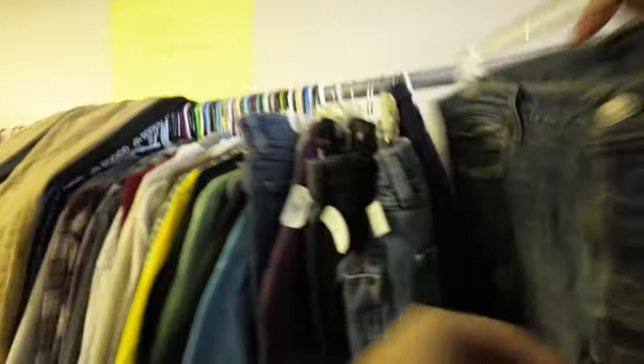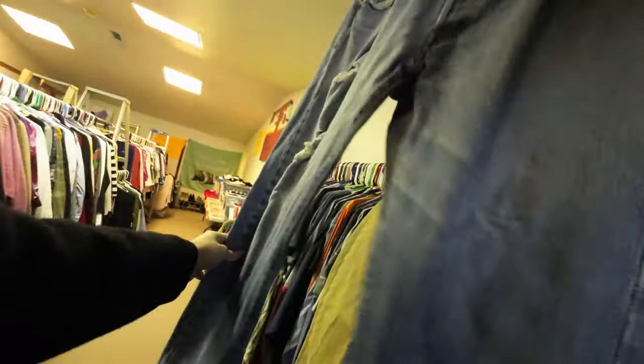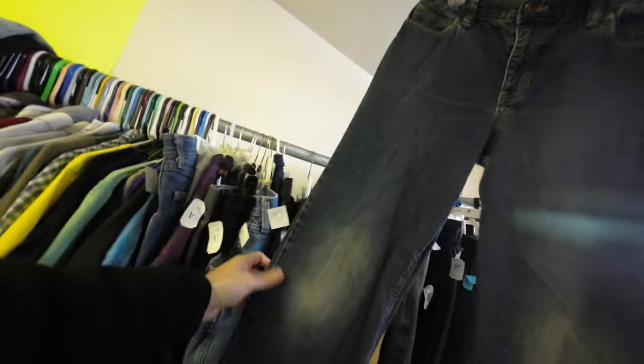I did find a couple pairs of Levi's on this rack. The men's section made up maybe 10 feet of the entire building and the rest was all women's clothing. So I didn't find anything too crazy here — just some basic Levi's and a couple pairs of Nike joggers, and that was about it.